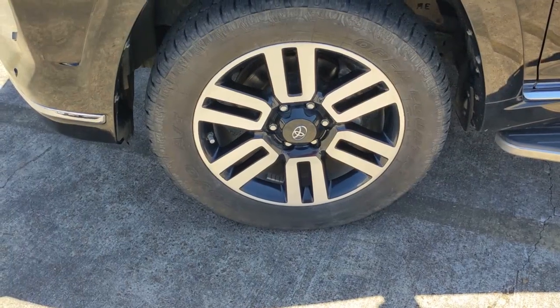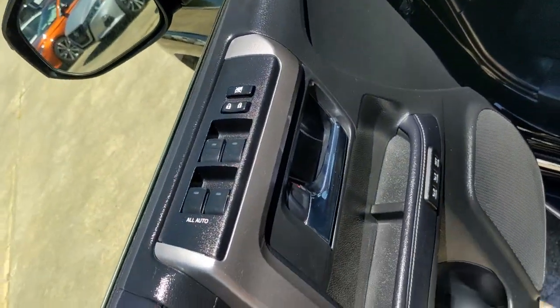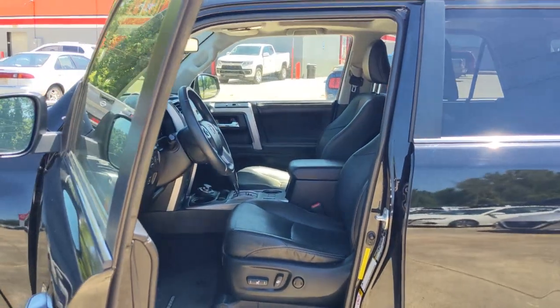These are just some of the great options this vehicle comes with: four-wheel drive, heated mirrors, satellite radio, fog lamps, backup camera, aluminum wheels, Bluetooth connection, power driver's seat, steering wheel audio controls, and leather steering wheel.